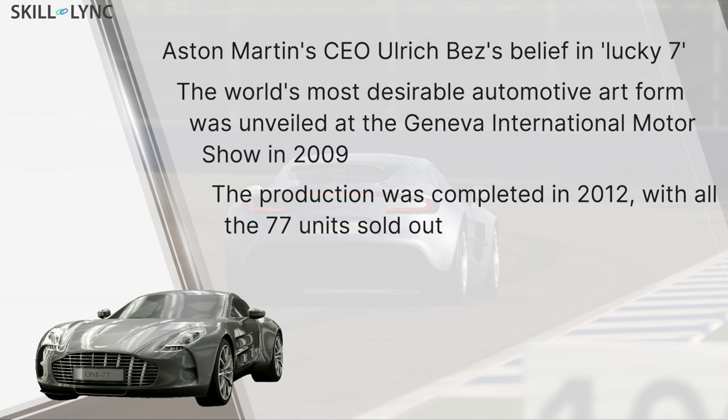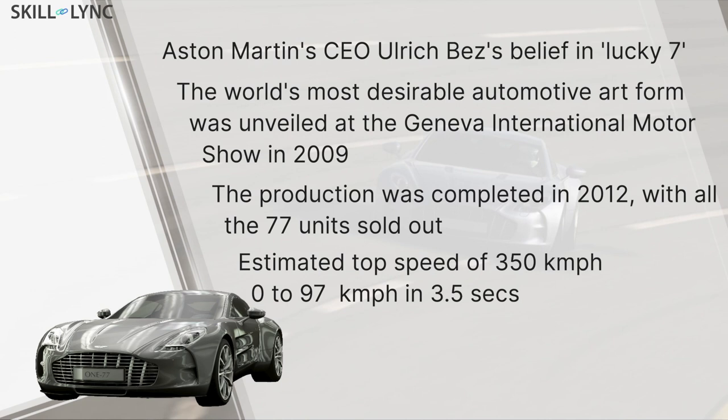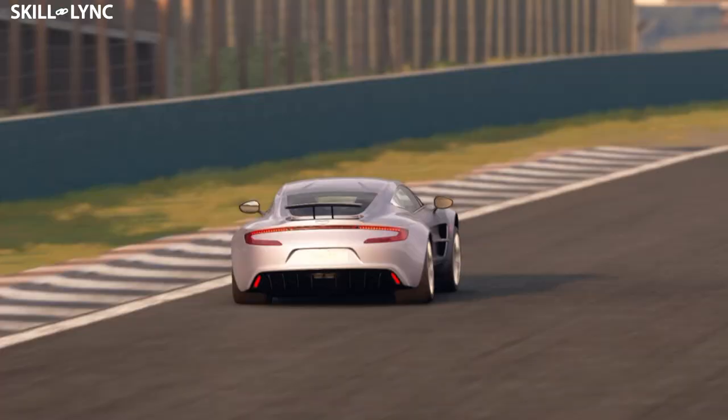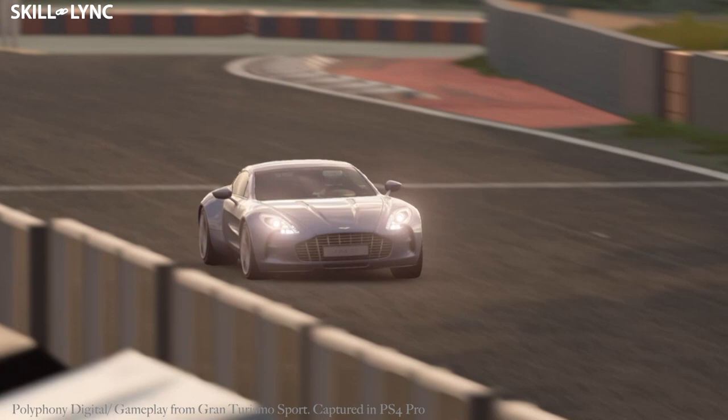The 7.3-litre V12 One-77 was unveiled as the fastest-ever Aston Martin, with an estimated top speed of 350 km/h and a 0 to 100 in approximately 3.5 seconds. But looking at the numbers, they're definitely not on par with the Bugattis. The makers' intentions were not the numbers — it was about the exclusiveness, the looks, and the way it carried itself.